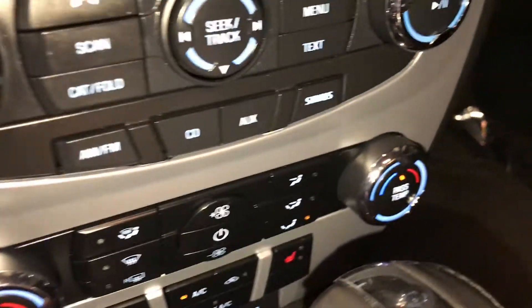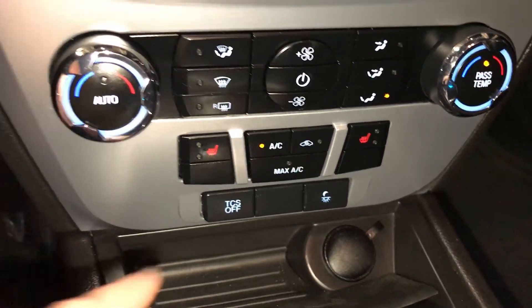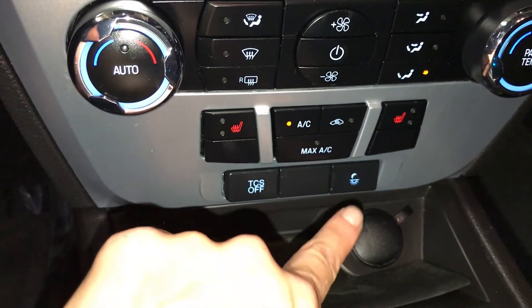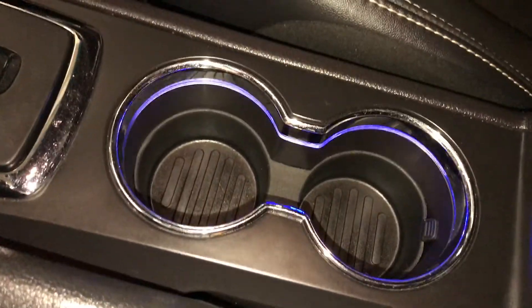Dual zone climate control, AC, front and rear defrost, side mirror heated. Heated front seats with two settings. Traction control. Power outlets. This right here is for your ambient lighting throughout the vehicle — you can slide through a bunch of different colors.